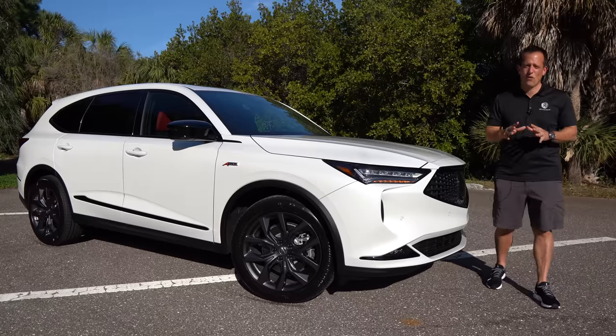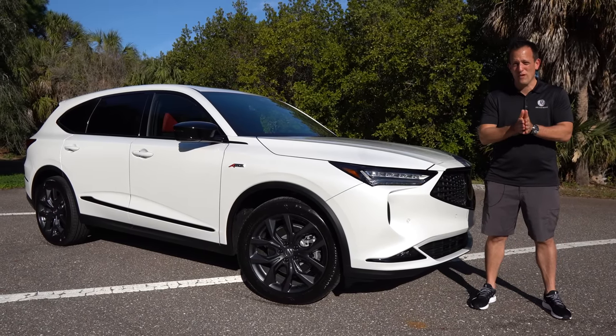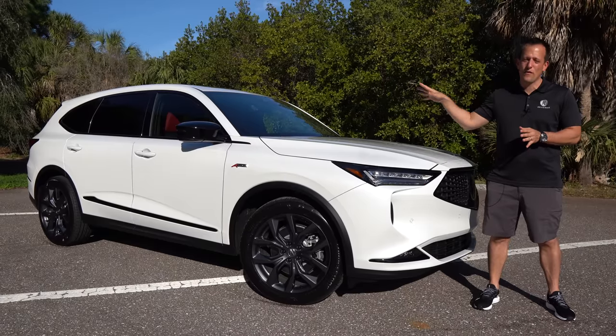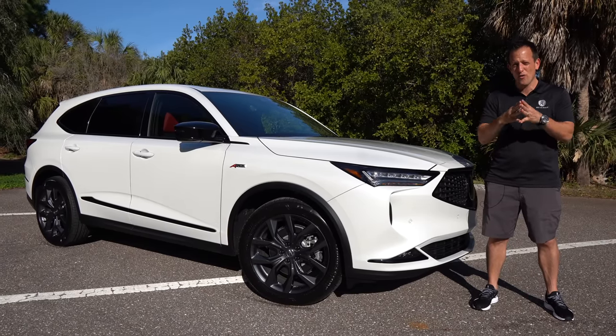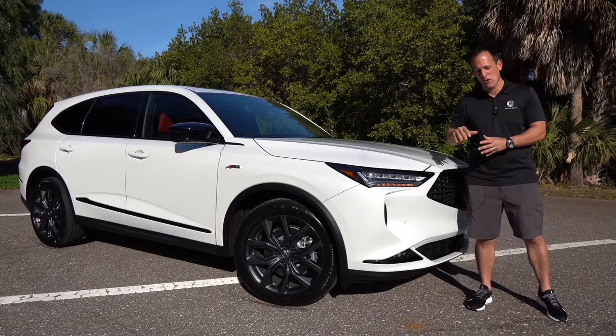Hey guys, what's up? It's Joe Rady from Rady's Rides. I've found a little piece of paradise for a very important reason. I have the all-new, from top to bottom, 2022 Acura MDX. Ours is the A-Spec.